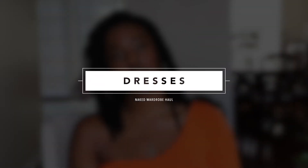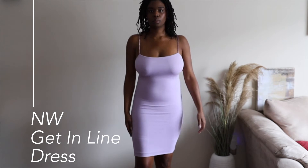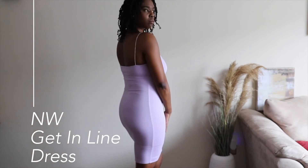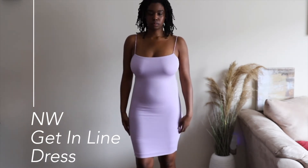Let's go ahead and switch gears so I can show you the dresses that I got. I got three dresses and they're all pretty much look the same, but the first one is shorter and the other two are the same. The first dress is the Naked Wardrobe Get in Line dress in lavender. With these dresses, I had to wear compression garments underneath — they show every lump and bump and they hug in all the places. You might want to smooth yourself out, which is what I had to do.